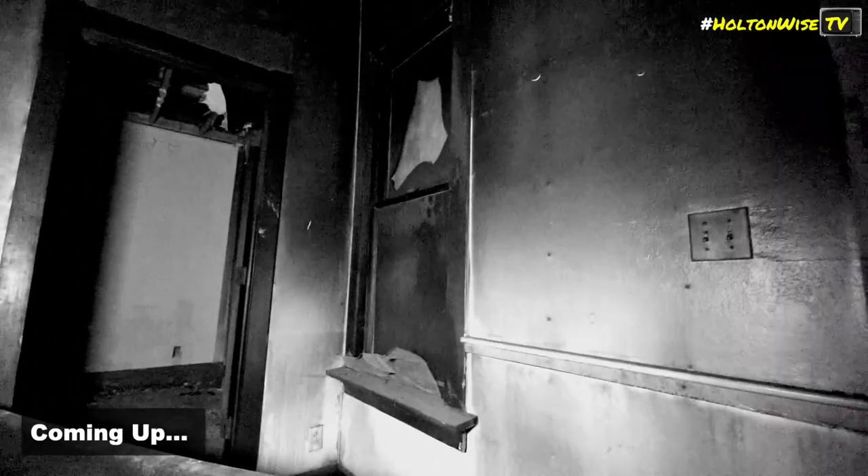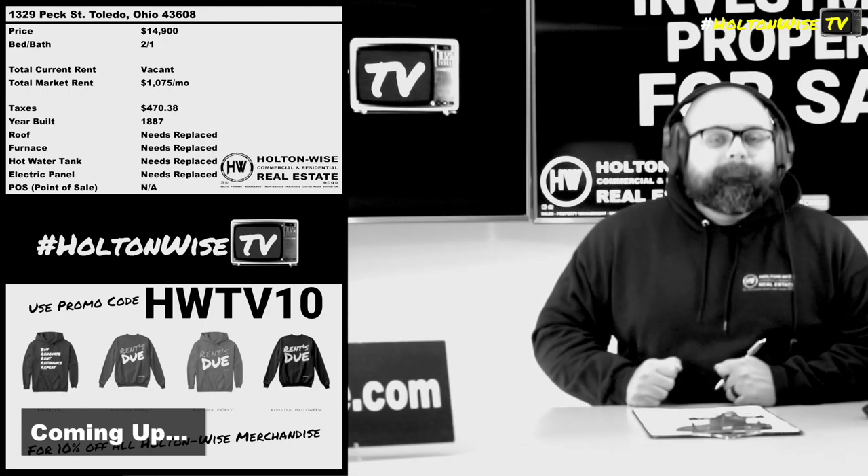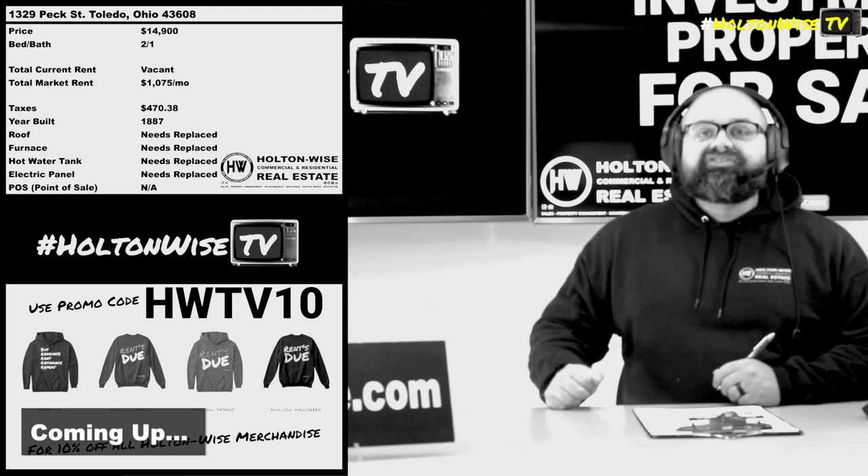If you're looking at this particular project and you have no sense of how much it's going to cost to get you from where it currently is to Section 8 ready — ready to bring you in $1,075 a month — I will tell you right now, you might as well do the same thing to your money that somebody did to this house, and that is set that ass on fire.